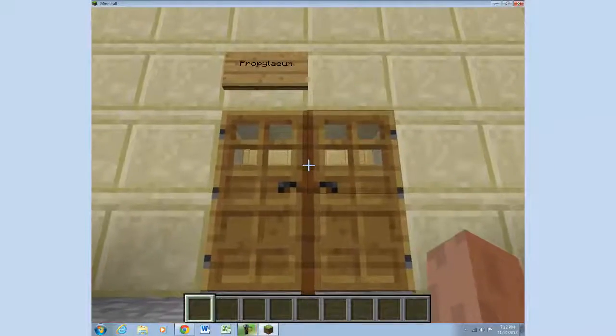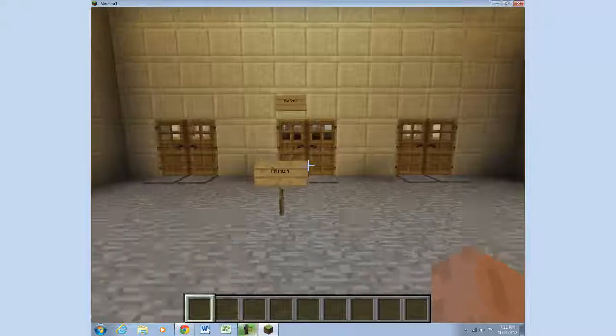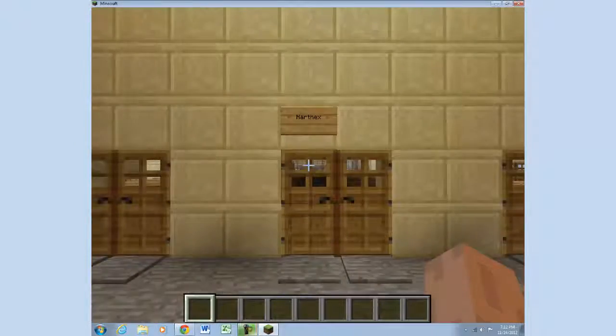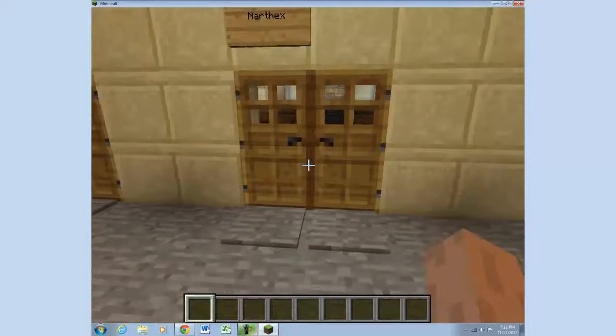To enter, the entrance is called the Propolam. Then there's the atrium, and to exit into the church, we have to go through the narthex.